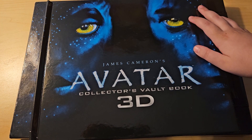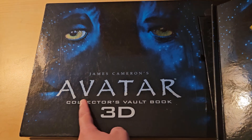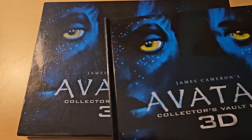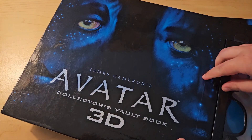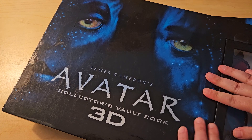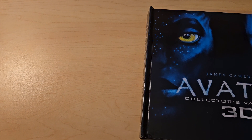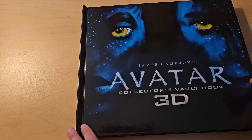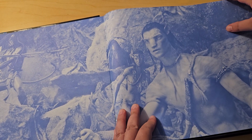Hi guys, it's Claire, welcome back to my video. Today we'll be unboxing what I got from eBay — the Avatar Collector's Vault Book 3D. It's a really cool book. Here's the case, and the book goes in here. They give 3D glasses, and you'll see why as I show you guys and flip through the book. This is actually probably my favorite Avatar movie book I've ever gotten for myself. There's Jake.